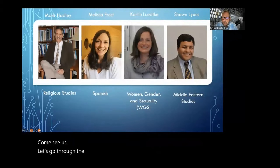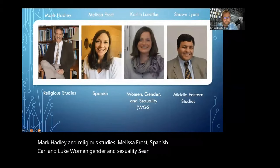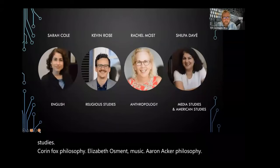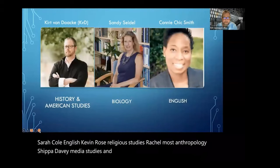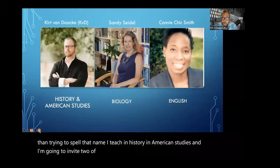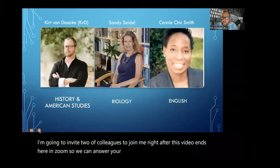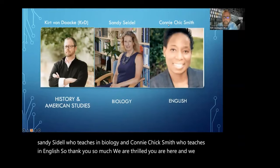Let's go through the deans quickly: Mark Hadley in Religious Studies; Melissa Frost, Spanish; Karlyn Ludke, Women, Gender, and Sexuality; Shawn Lyons, Middle Eastern Studies; Corin Fox, Philosophy; Elizabeth Osment, Music; Aaron Aker, Philosophy; Sarah Cole, English; Kevin Rose, Religious Studies; Rachel Most, Anthropology; Shopa Davey, Media Studies and American Studies. And then there's me, Kurt Von Dack — students call me KVD, it's easier than trying to spell that name — I teach in History and American Studies. I'm going to invite two colleagues to join me in Zoom to answer your questions: Sandy Seidel, who teaches in biology, and Connie Chick-Smith, who teaches in English. Thank you so much — we are thrilled you are here.